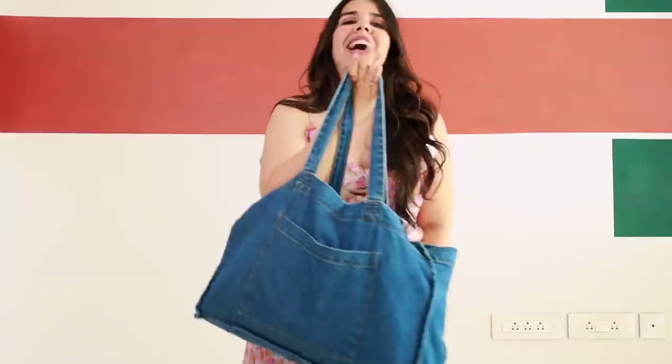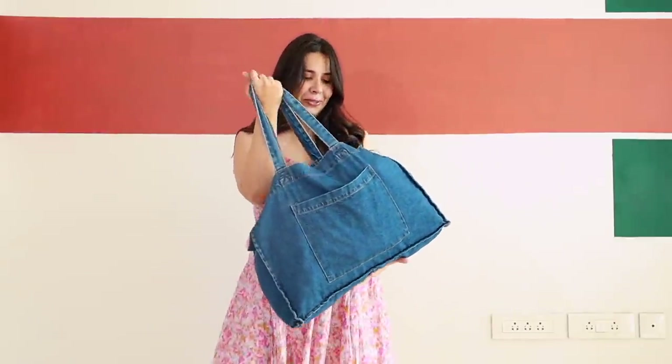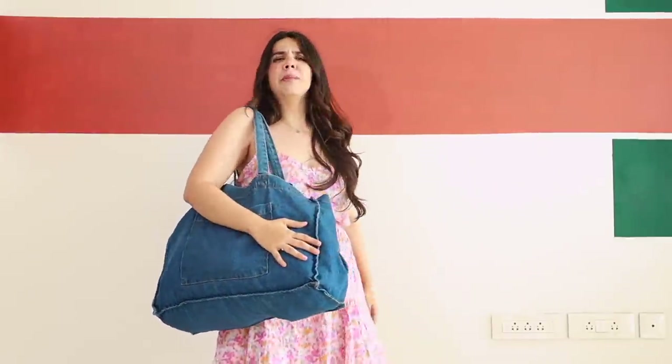Hi! You have seen the Bandra Hill Road tour by now and today we are going to finally try everything we bought together. I am going to show you everything — the prices and the fit — because after shopping, it is fun to try it with your family and friends. This is that moment for me. I have never tried anything, saving it for this moment. I was carrying this tote bag and the moment it was full, I stopped.